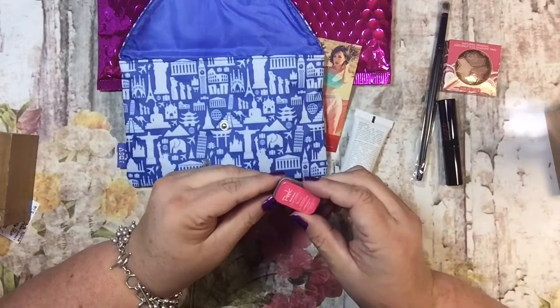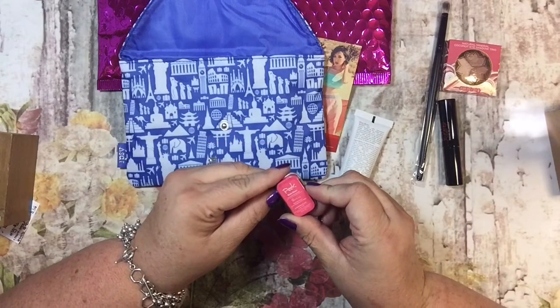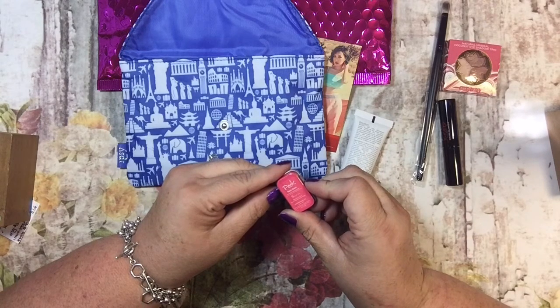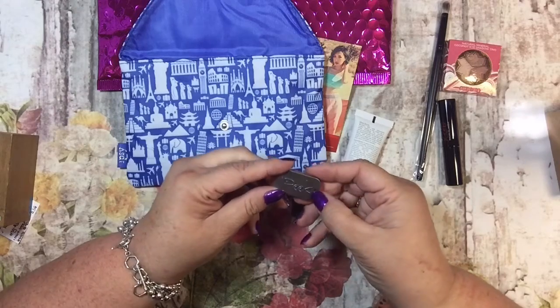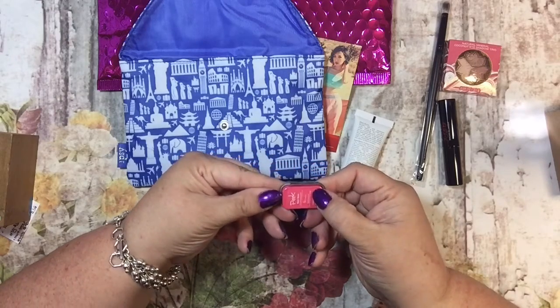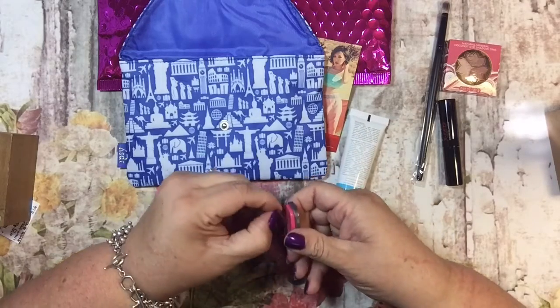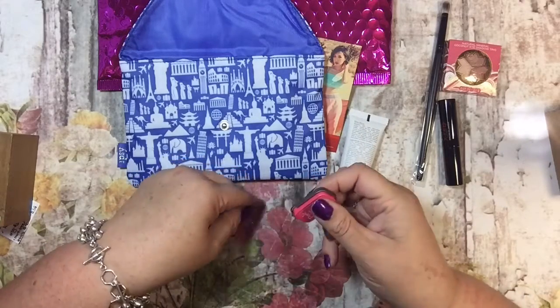What is this? Nom Nom Liquid Pumping Balm. It's so cute, it's just a little. I'm going to open it, even though I'm probably going to give it to my kid. I want to see it.